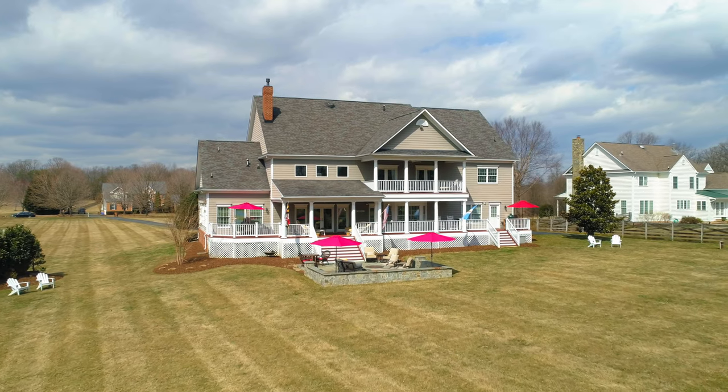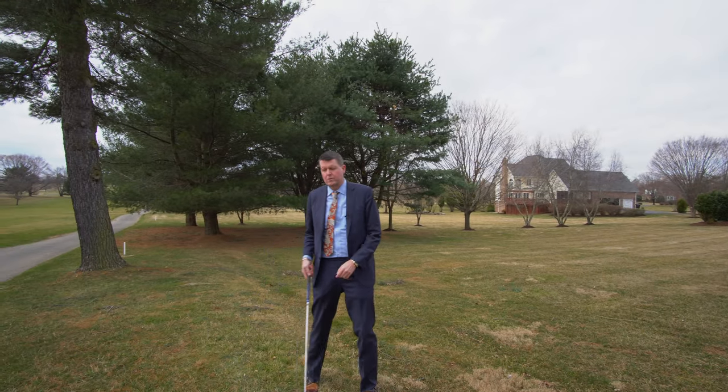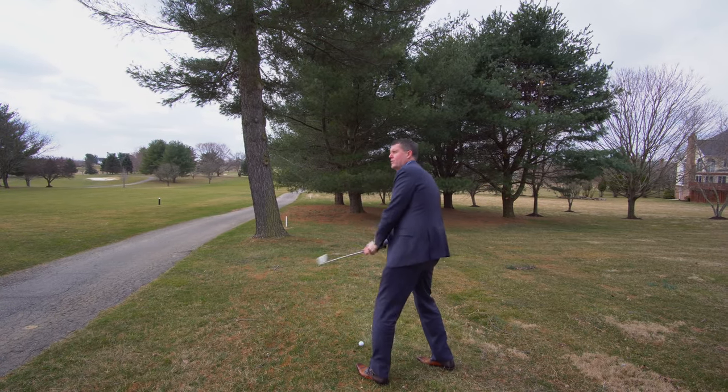I wanted to show you from a golfer's view how incredible the back of this home is, sitting on two acres. And as I mentioned, we're only a chip away — so I thought I'd grab the chipper, grab a ball, and show you how close the hole is as I put it in the hole.